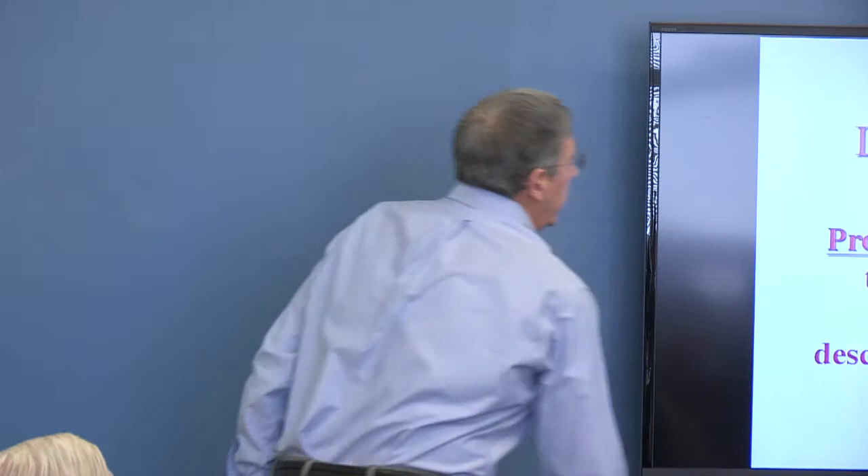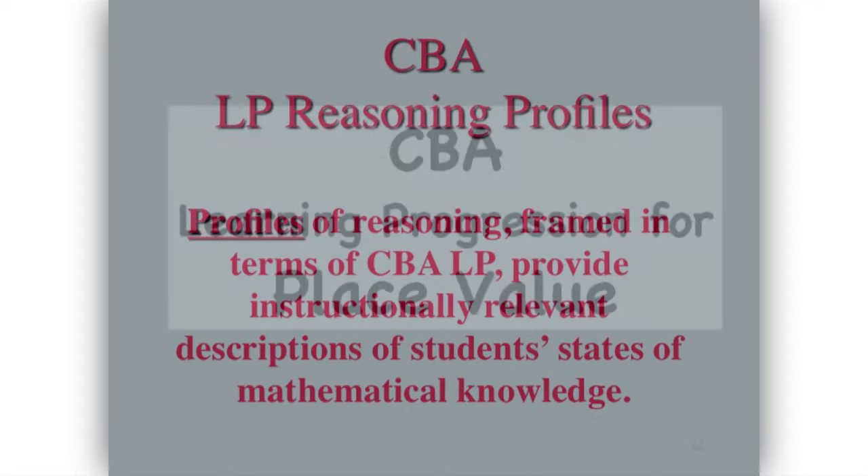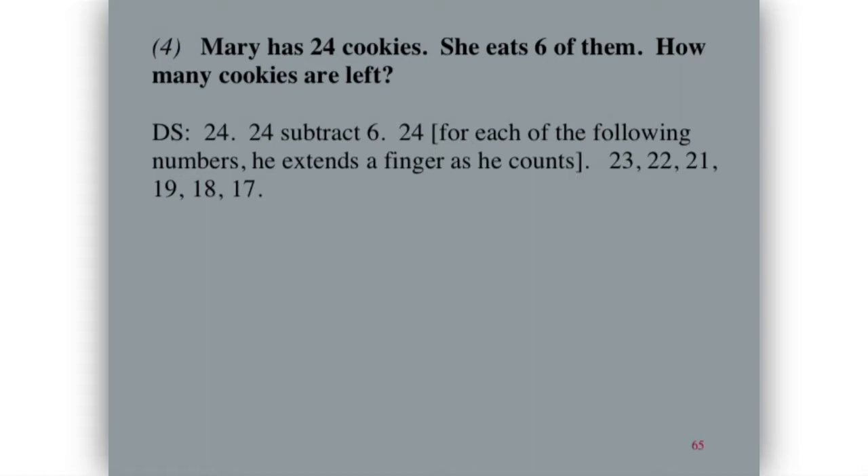One way we've dealt with this is thinking about profiles — a CBA learning progression profile. Here's another learning progression, this one for place value. Here's a student in grade two. The problem: Mary has 24 cookies, she eats six of them, how many cookies are left? 24 subtract 6. He counts down from 24 but misses a number — he gets 20. So in the learning progression, he's still having some difficulties with counting, specifically counting backwards.